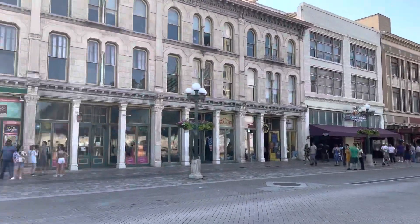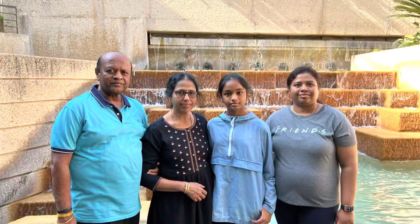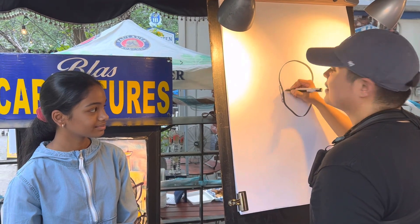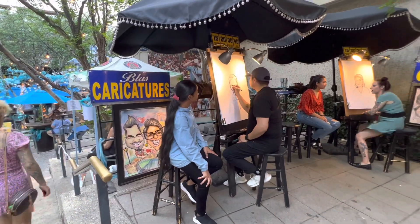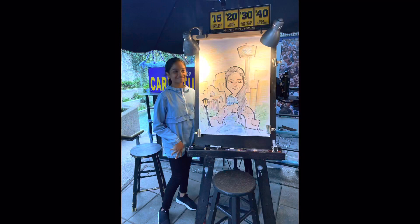Next we were heading off to the river walk. There was this cool looking fountain there. As we were going to the river walk we saw some people doing caricatures there, so I decided that I wanted to get one done, and I loved how it turned out.